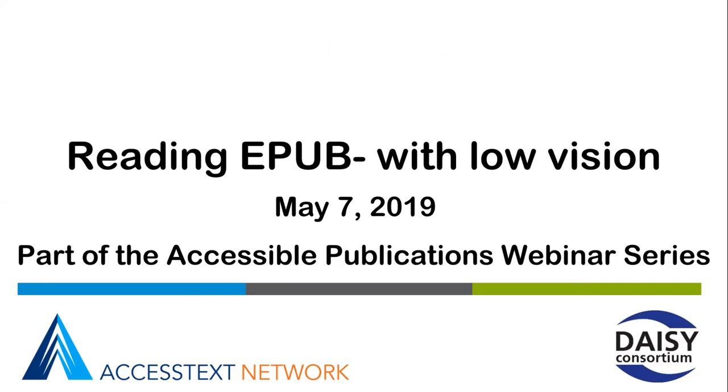Hello everyone and welcome to this week's webinar exploring the common EPUB reading apps that offer great experiences for learners with low vision.